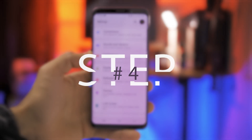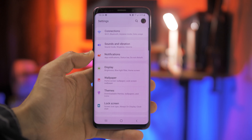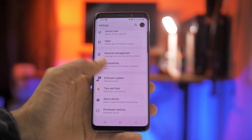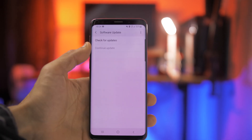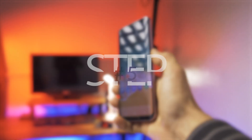The fourth step is to check if your device is running the latest software. To check this, it's pretty simple — just go to the settings, scroll all the way down to software update, and check if the device is up to date. This should fix the issue.